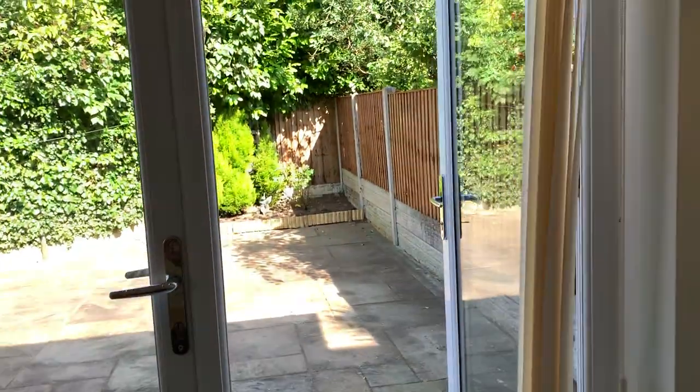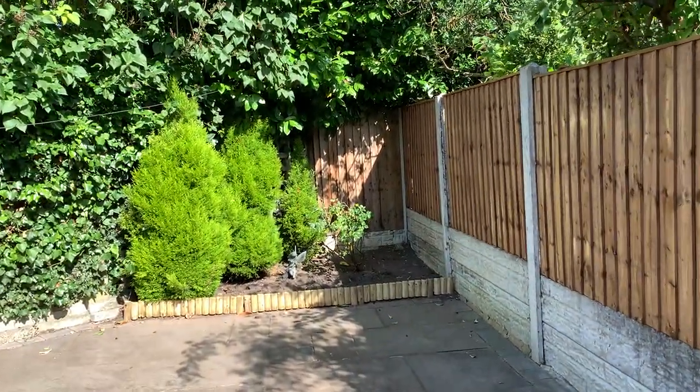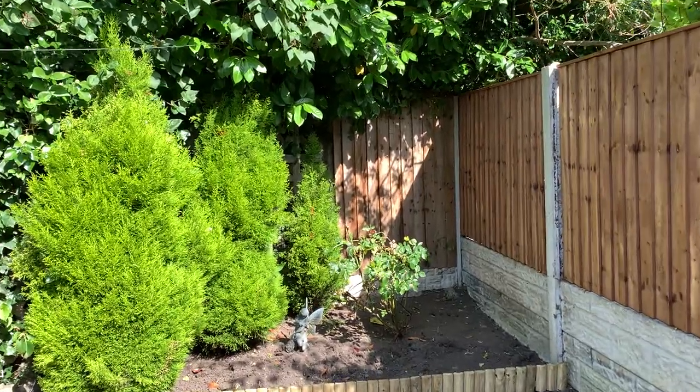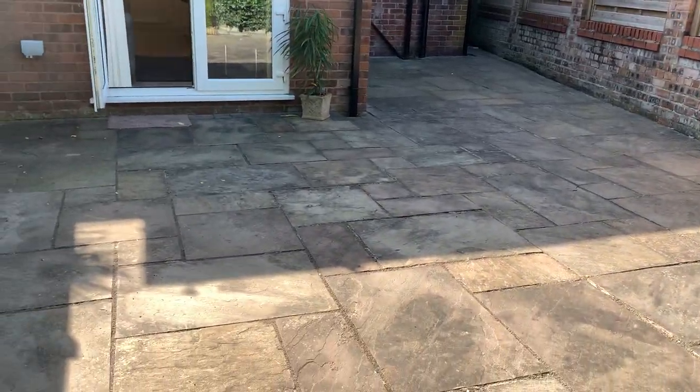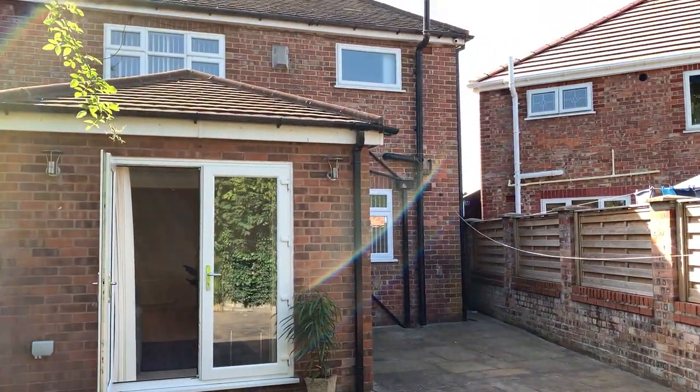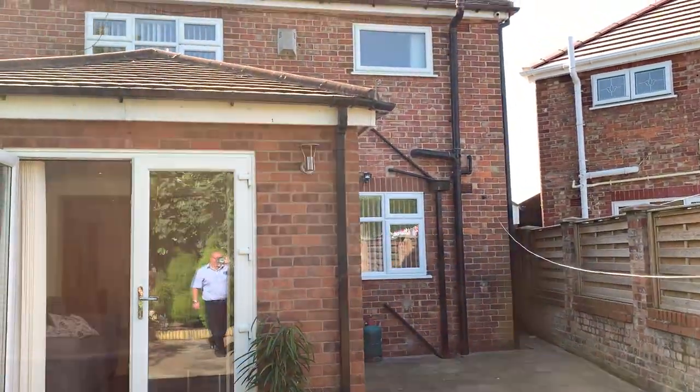So while we've got the opportunity we'll go straight outside. We are limited on time with these videos so they are quite short, trying to get a lot in in one go. So a nice courtyard garden and you've got a good idea of what the rear of the property looks like.